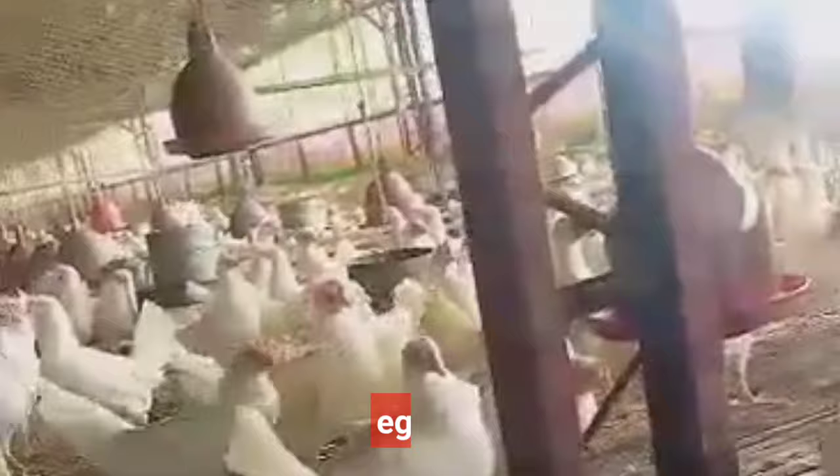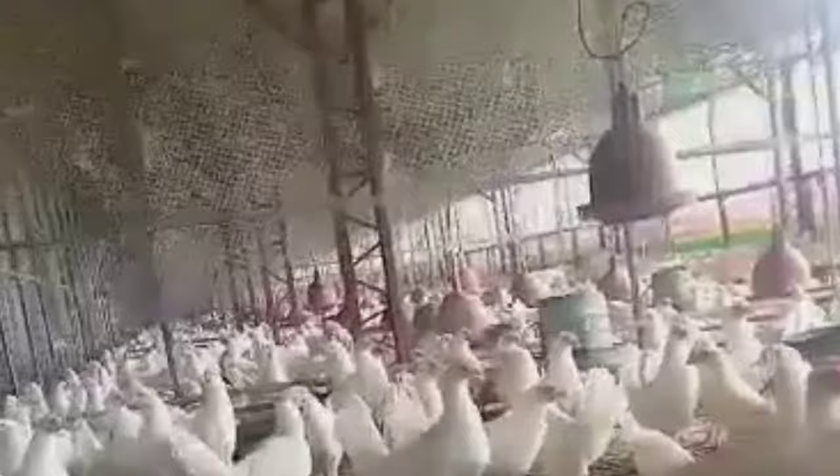Ikaw ba ay naghahanap kung saan pwedeng bumili ng RTL Chicken o paitluging manok para sa iyong planong egg production o egg business?